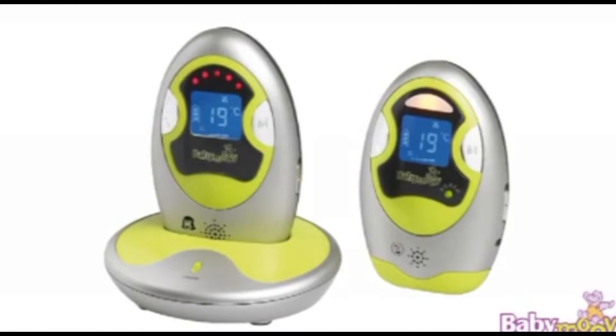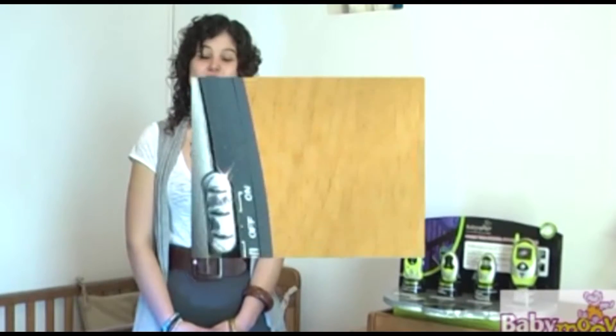The HYCARE is our top-of-the-range monitor with 136 channels, and it has some very unique features, including an operating range of up to an incredible 1,000 metres. As well as being compact and light, the HYCARE offers the ability to switch to VOX.